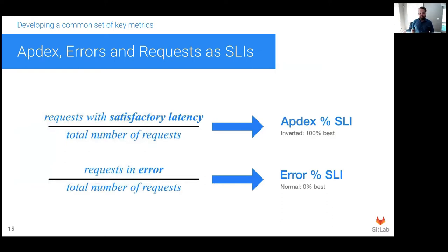From our three key metrics, we're able to derive two service level indicators, or SLIs. An SLI is normally expressed as a percentage of requests that are bad. Apdex is really the inverse of that — it's a percentage of requests that have a satisfactory latency. Because our organization was already using the concept of apdex, we decided it would be better to adapt our monitoring system to the organization rather than the other way around. Therefore, our apdex SLI is an inverted SLI, with 100% being the best service level. For errors, we use a conventional SLI definition, with 0% being no errors and the best service level.